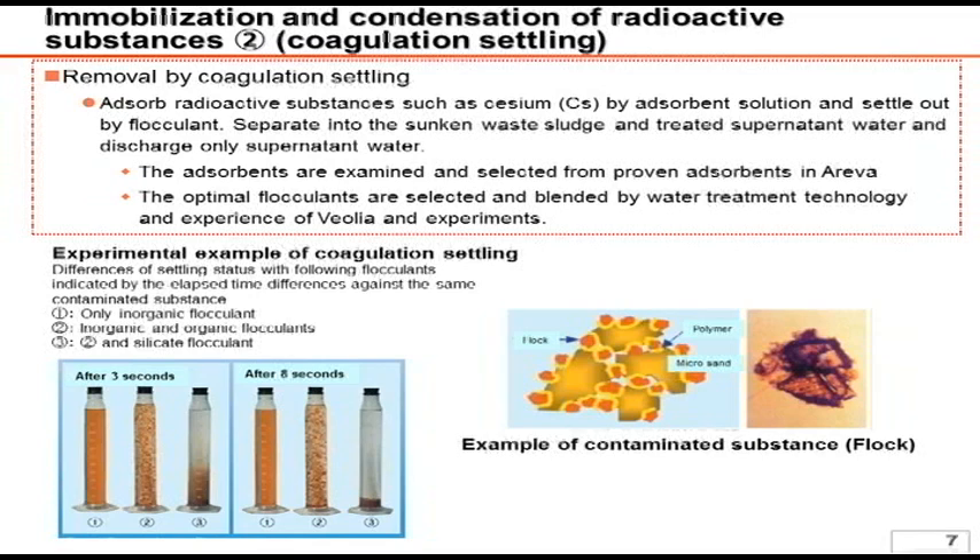As shown in the picture, Areva's system feature is that the chemical injection incurs a chemical reaction for the coagulation of cesium, and the microsand with adhesive polymer enhances high-speed and less time-consuming coagulation. We have conducted a comparison analysis among the inorganic flocculant, organic flocculant, and silicate flocculant, and applied the best formula in operation after checking its effect in test operations.